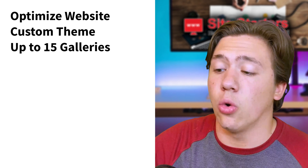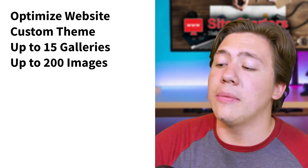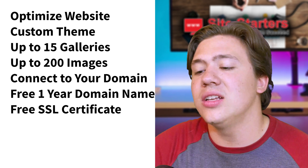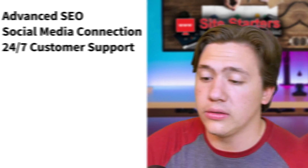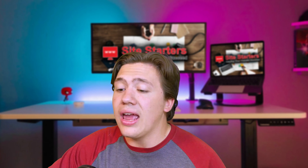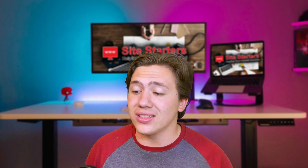Looking at some of the features: mobile optimized websites, beautiful custom themes, up to 15 pages or galleries, up to 200 website gallery images, domain connection, a free one-year domain name, an SSL certificate, custom CSS and HTML editing, advanced SEO features, social media connections, and 24/7 customer support. The list of features just goes on — they offer blogs, online stores, client galleries, and even mobile gallery apps. This website builder is definitely fully featured.